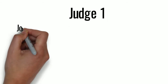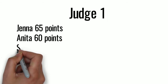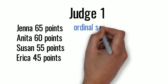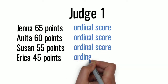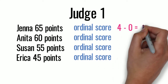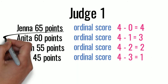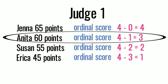After the judge has scored all the competitors, the computer sorts the group with the highest number of points at the top in first place and the lowest at the bottom in last place. Then, the computer assigns an ordinal score to each competitor. The ordinal score is the number of people in the event minus the number of people ahead of you on the list. For example, Anita is in second place. The number of people in the event is 4, and there's one person ahead of her — so 4 minus 1 equals Anita's ordinal score of 3.